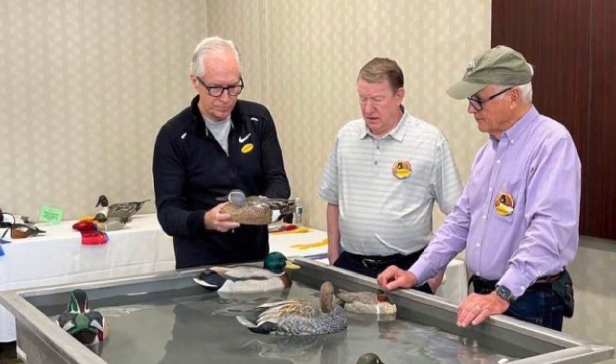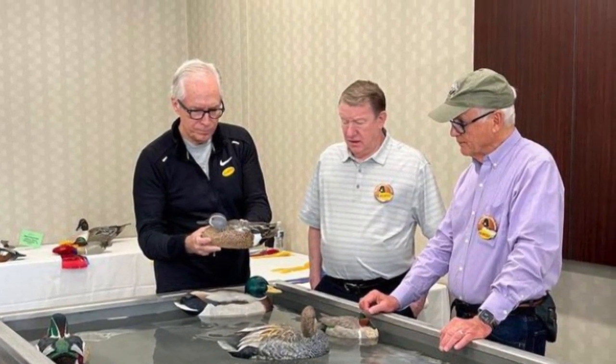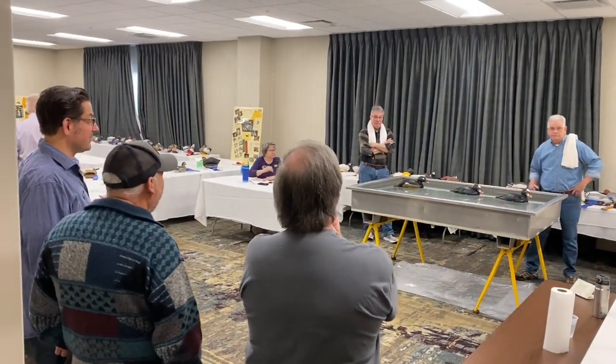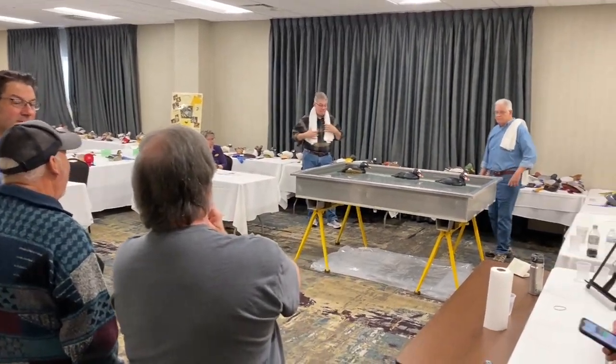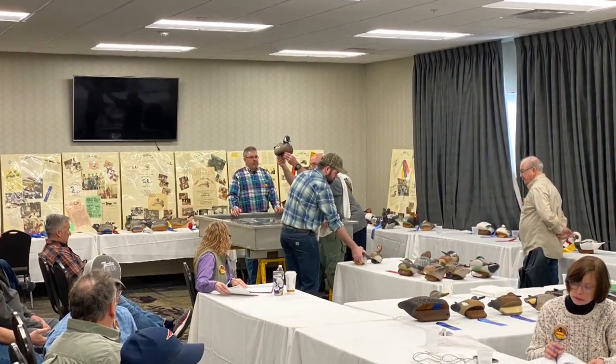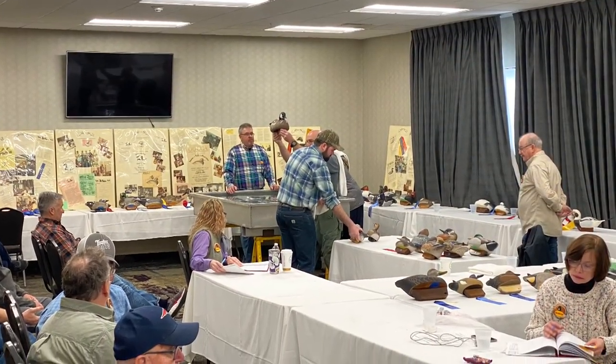These are the miniatures — again, just giving you a flavor for the show. Here is the judging crew for the decorators. Here's a shot of a lot of the carvers that were there, and this is a shot of some of the judging going on in the working decoy category — that's the IWCA judging.